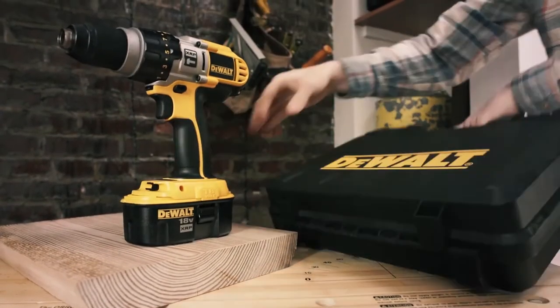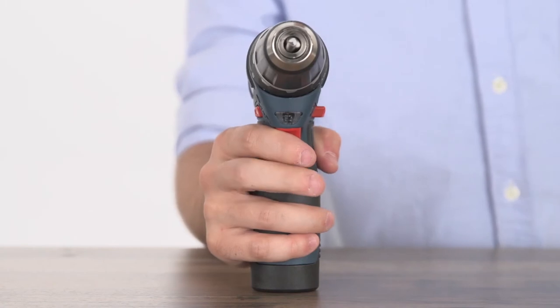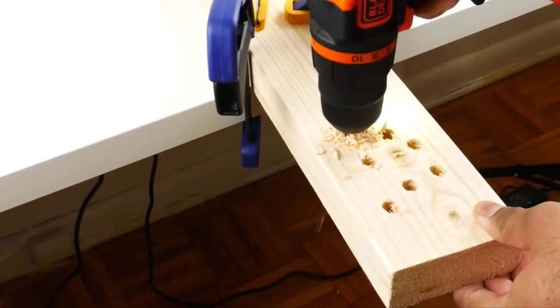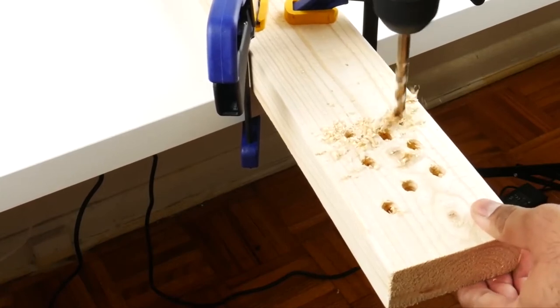The best cordless drills may not have the relentless power and maximum torque of an AC-powered wired electric drill, but for most DIY projects, they are far more convenient and easily powerful enough.